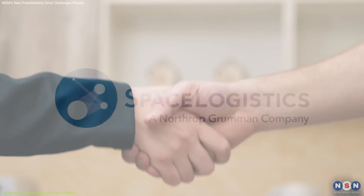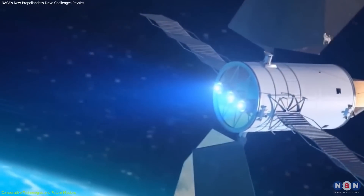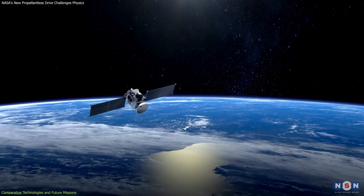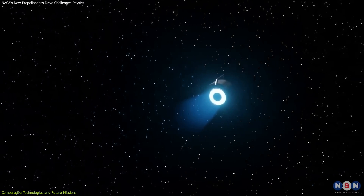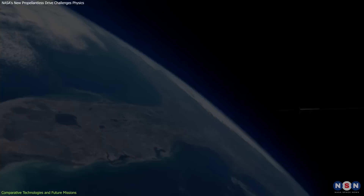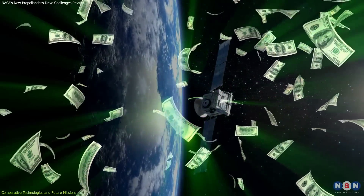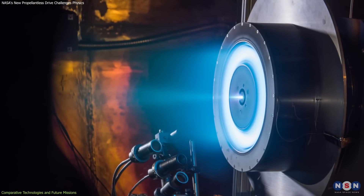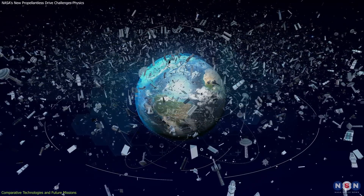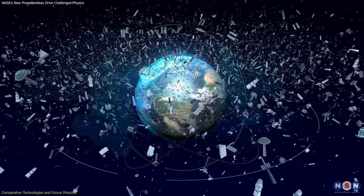By partnering with industry leaders like Space Logistics, a subsidiary of Northrop Grumman, NASA is not only demonstrating the viability of this technology in commercial applications, but also setting a precedent for public-private partnerships in space technology development. This partnership is a game changer for satellite operations. These pods, equipped with this thruster, are designed to attach to older satellites to extend their operational life by taking over propulsion functions. This application is revolutionary as it allows satellite operators to significantly extend the lifespan of their investments, which are typically worth hundreds of millions of dollars. The commercial adoption of the H71M thruster technology also helps mitigate space debris — by keeping satellites operational for longer, the need to decommission and replace them is reduced, subsequently decreasing the likelihood of adding to the debris cluttering Earth's orbit.